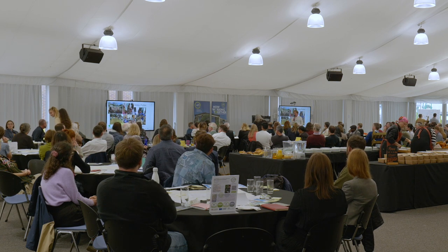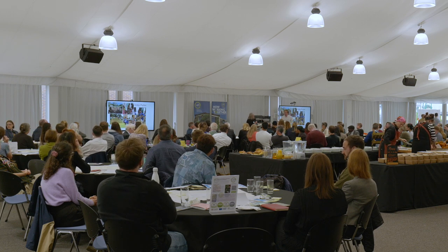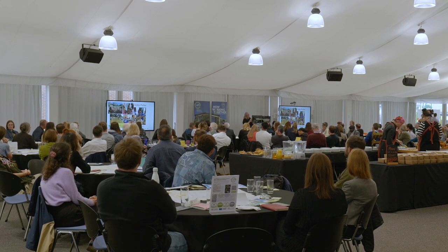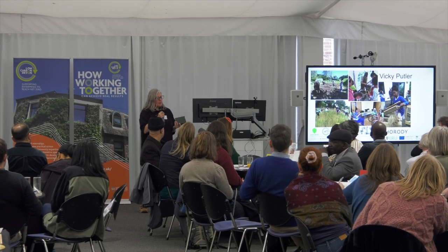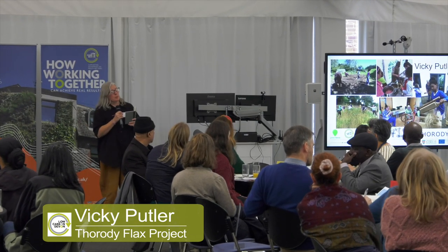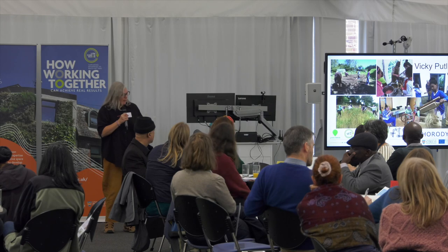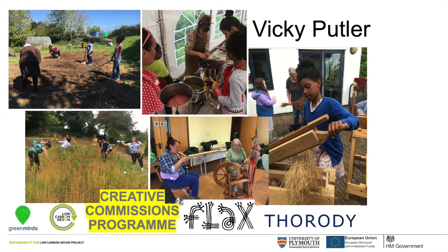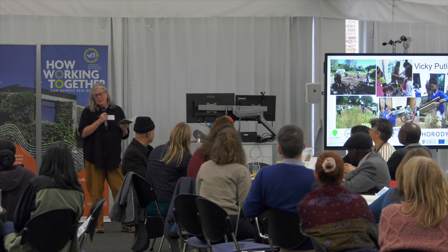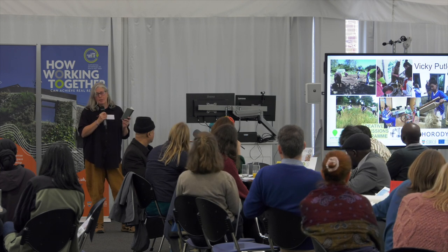Hello. I'm Vicky Puttler from the Flax Project. The aim is to reintroduce flax for fibre growing — to create linen as an industry in the UK, because we don't have it anymore. The idea is to go from field to fabric in a very small, local area. We have a field in Cornwall and a workshop in Plymouth. We farm the flax in a very medieval way in Cornwall at the moment — all done by hand because we have none of the machinery.